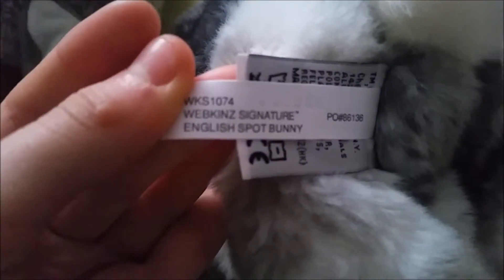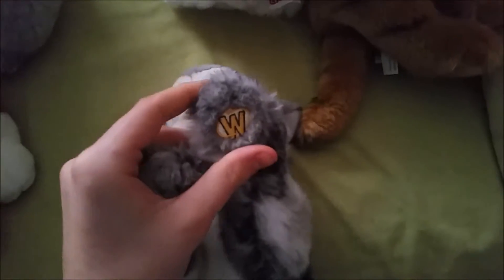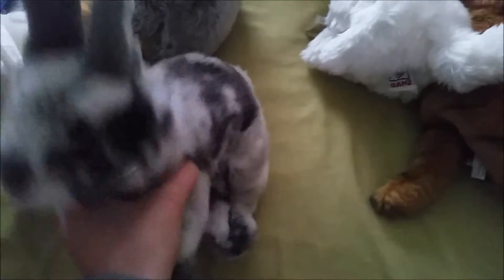The next one I got was the Webkinz Signature English Springer Spaniel — there's his W tag. This one is really soft as well. It doesn't have a name yet, but it's really cute.